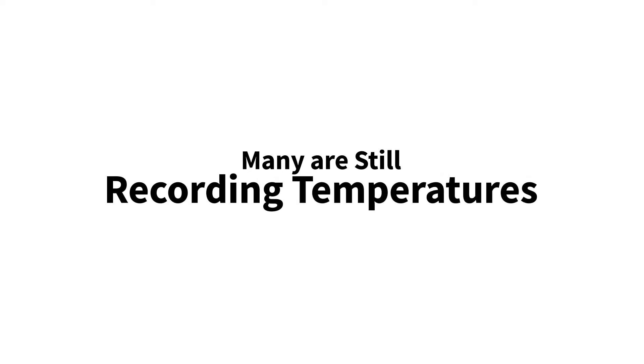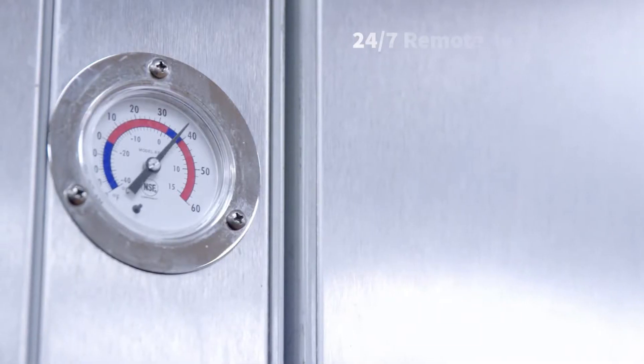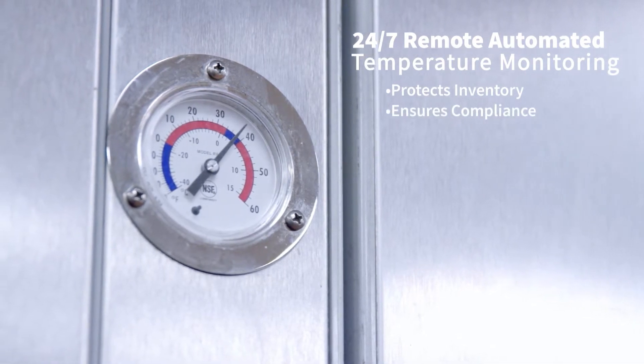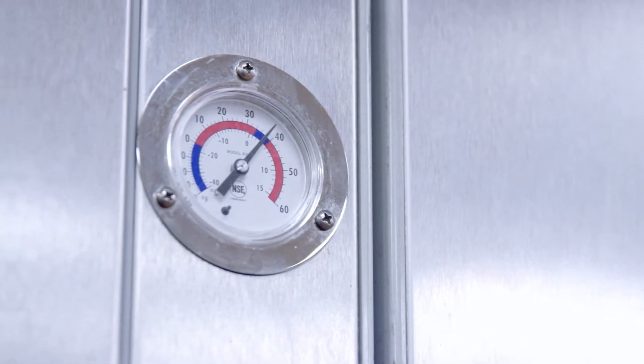But many are still recording temperatures manually. It's time to move into the 21st century with an automated temperature monitoring solution that protects assets around the clock.